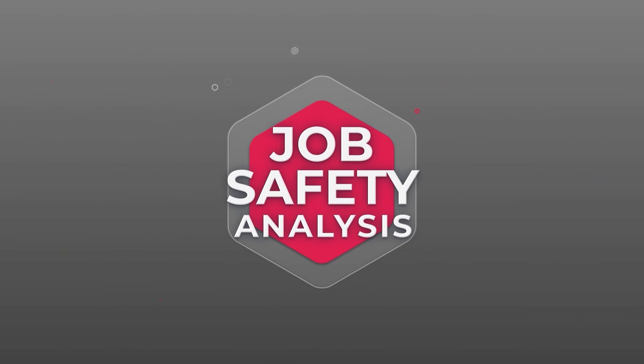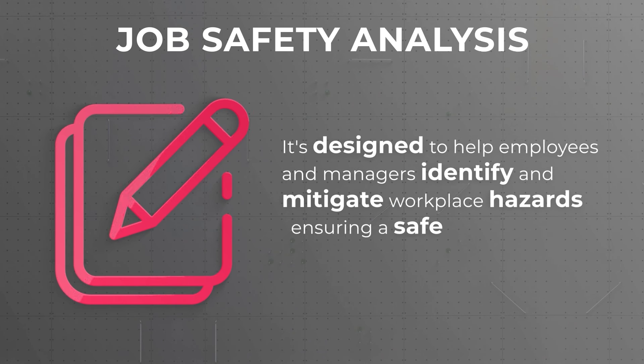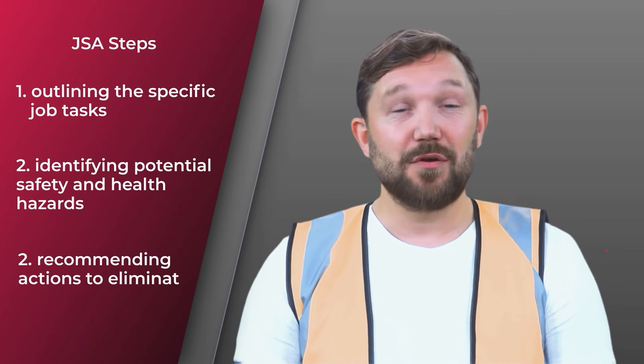Enter the JSA — Job Safety Analysis. It's all about foreseeing dangers and making smart moves before they become real problems. A job safety analysis is not just a document — it's a process designed to help employees and managers identify and mitigate workplace hazards, ensuring a safer and more productive environment. At its core, JSA involves three crucial steps: outlining the specific job tasks, identifying potential safety and health hazards for each step, and recommending actions to eliminate or reduce these risks. The first step is prioritizing jobs for analysis.